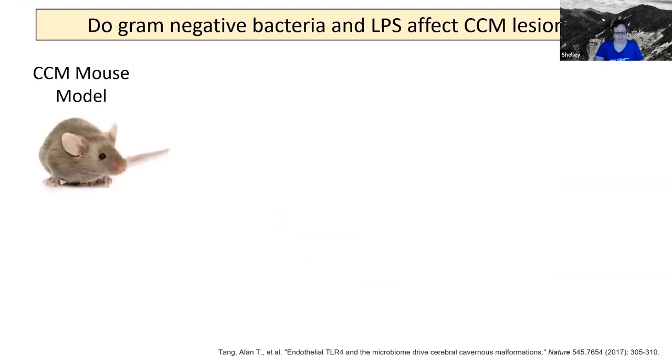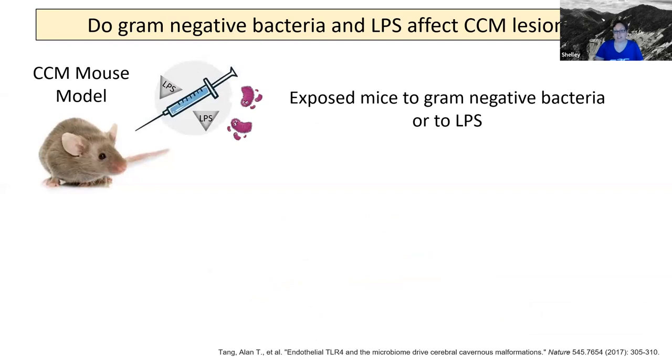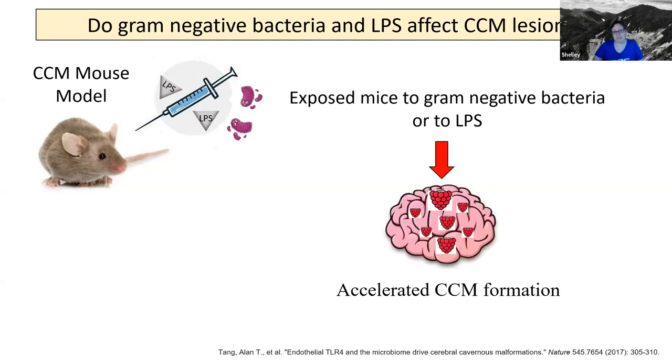They did an experiment in mice, using a CCM mouse model from their lab. This paper was by Tang et al., published in 2017. They exposed these mice to gram-negative bacteria or to LPS. They had control mice that weren't exposed, and then a group of mice that were exposed to the bacteria or to LPS. Then they compared CCM lesion formation between these two groups. What they found was the mice exposed to the gram-negative bacteria or to LPS showed accelerated CCM formation compared to the control mice.